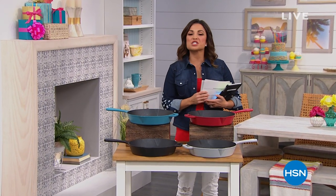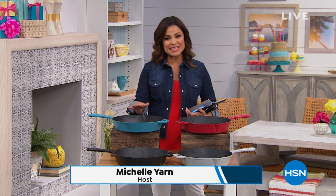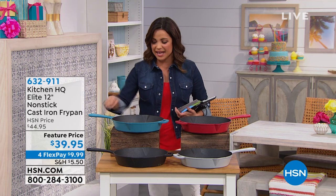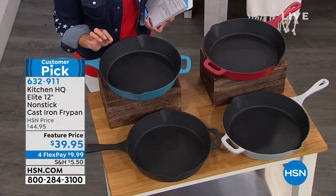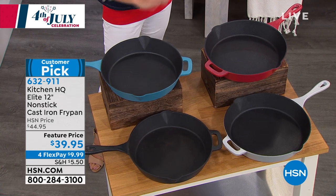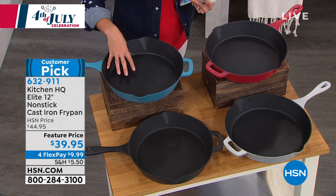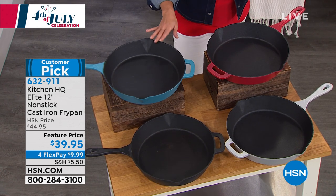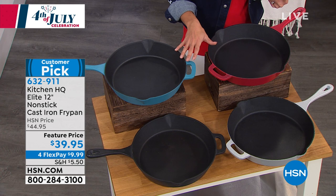Welcome back to our hour of kitchen essentials — Happy Fourth of July! Now we're going traditional but not so traditional, because it's finally back in stock. Everything you love about a traditional cast iron skillet: the great heating, the sizzle, the char. This is a 12 inch, a nice size. What makes it so special: it's nonstick. You never have to season it, you can put it in the dishwasher, in the oven up to 500 degrees, even on the grill. Price point: $39.95.